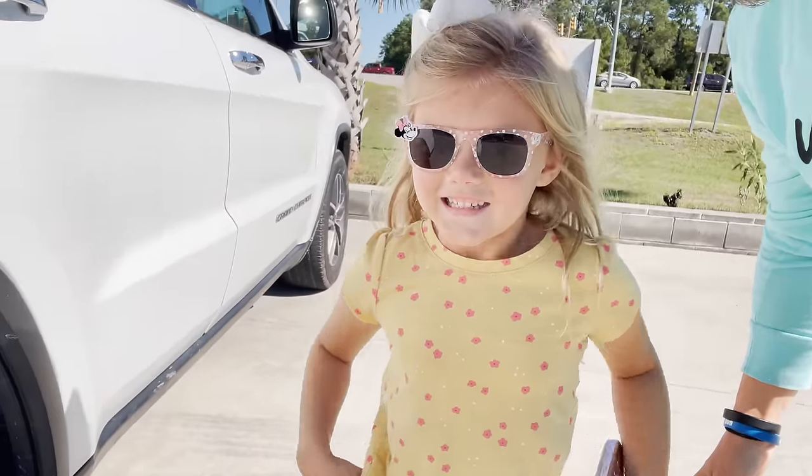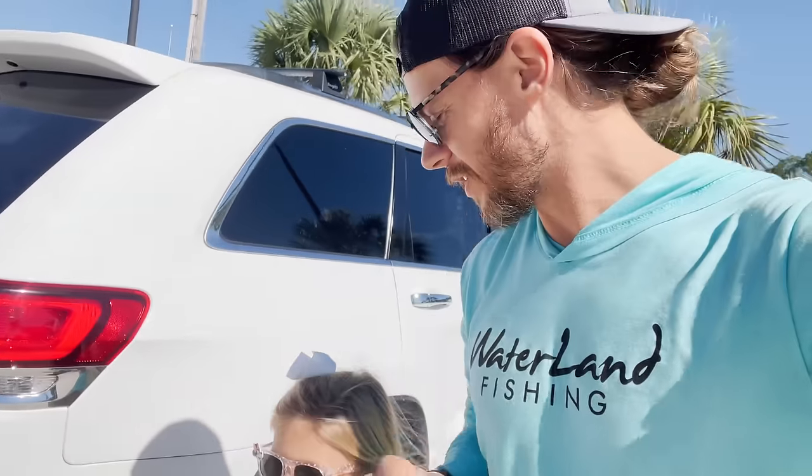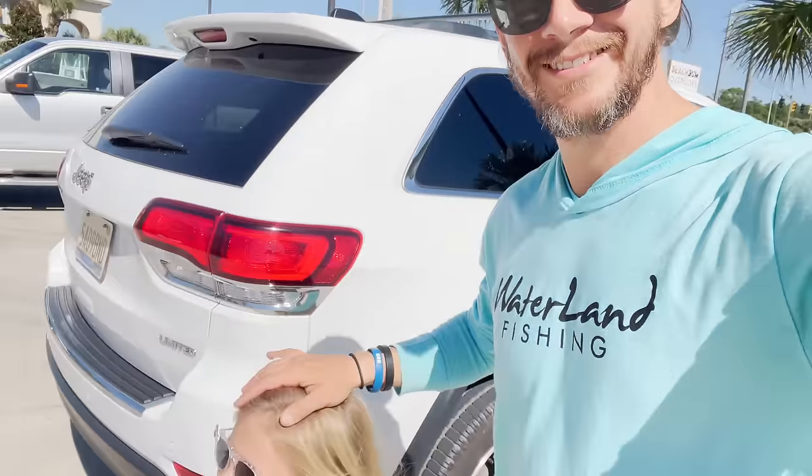It is fall — you excited about that? And when it's fall, that means redfish, and big ones, and that's what we're gonna be going for in the morning.